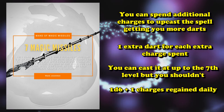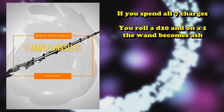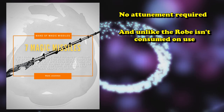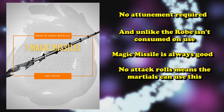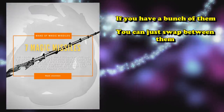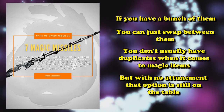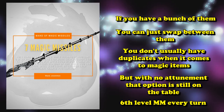The Wand regains 1d6 plus 1 charges per day, though if you spend all its charges there's a chance it crumbles to dust if you roll a 1 on a d20. What makes the Wand of Magic Missiles so good is that it does not require attunement and is reusable. Since it doesn't scale or require attack rolls, a Barbarian can use it just as well as a Wizard. If you had multiple Wands of Magic Missiles, you could swap between them and cast a 6th level Magic Missile every turn without using any spell slots.